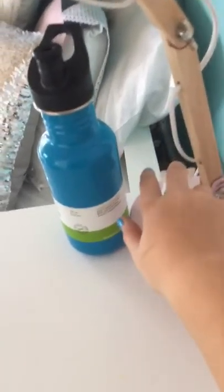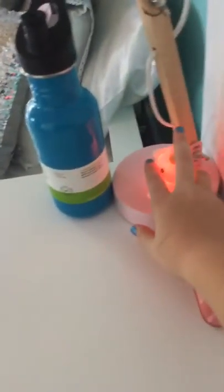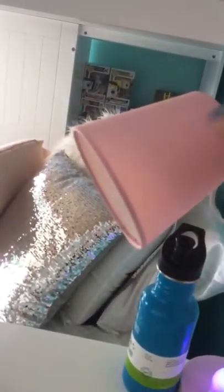Hey guys, welcome back to my channel. Today I'll be doing my room tour, so let's start it. Here we have my desk. I have my phone, my little unicorn that lights up — pretty cool. I have my little lamp light, a drink bottle, Bluetooth headphones, my journal, and a little word search book.